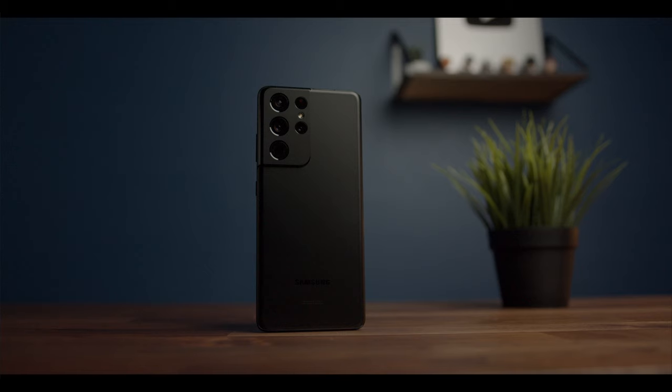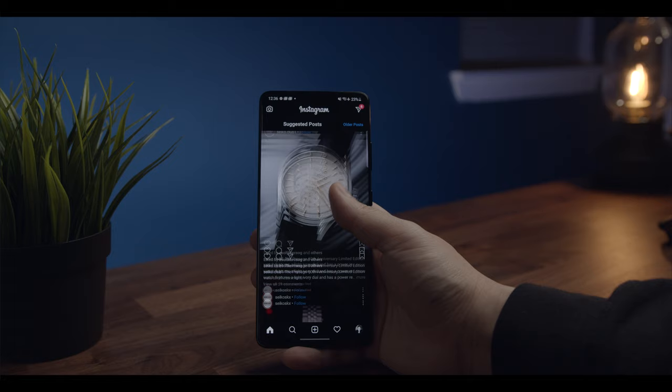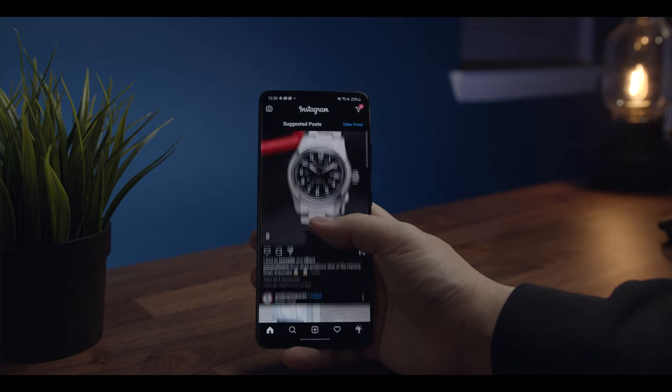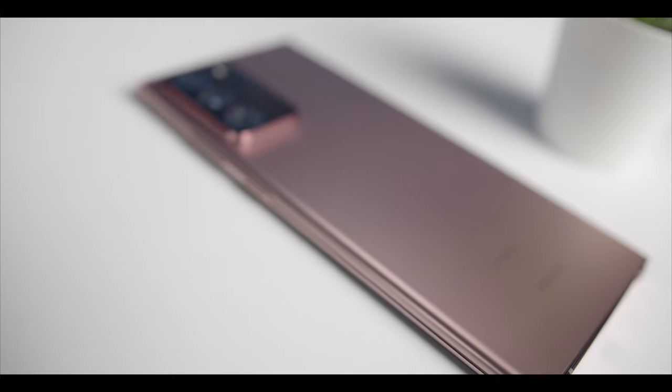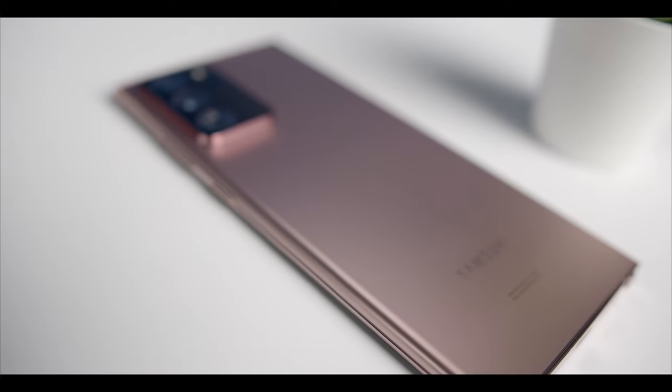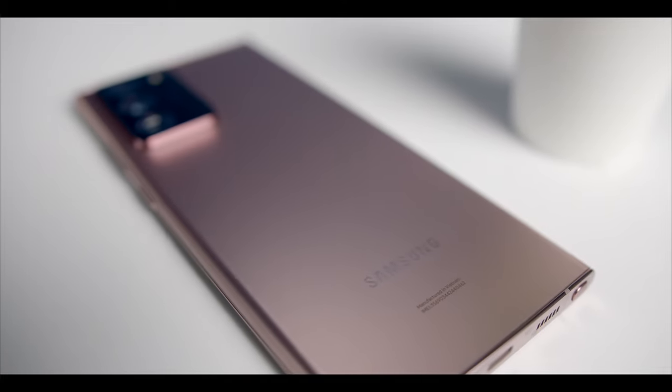Samsung debuted the Ultra devices back in 2020, and true to the name, these phones are absolute beasts in virtually every way, shape, and form. The new Galaxy S21 Ultra has firmly positioned itself as one of the most powerful, feature-rich smartphones available today. And when thinking about what competitor puts up a good fight against this powerhouse, I came up with last year's Galaxy Note 20 Ultra.